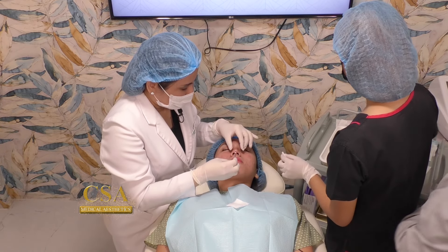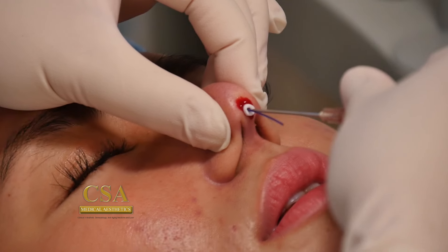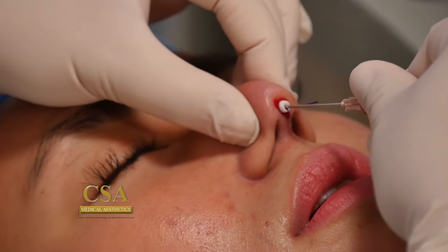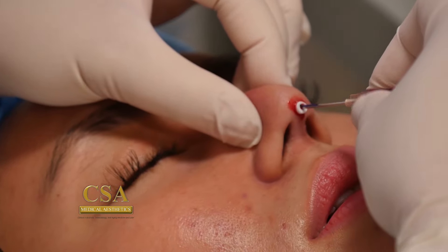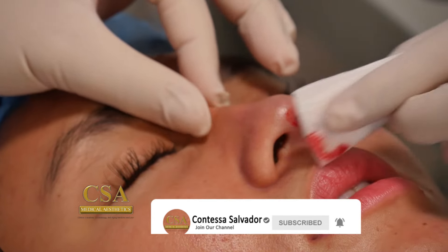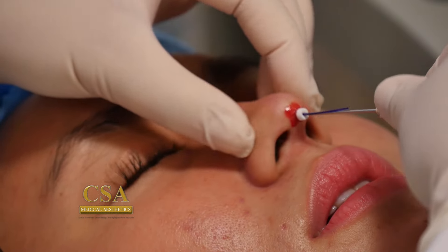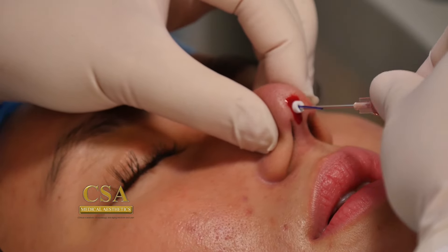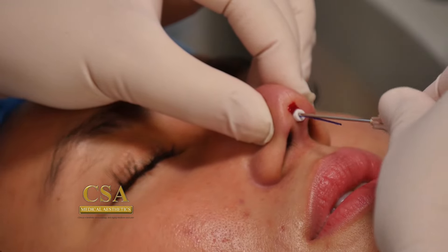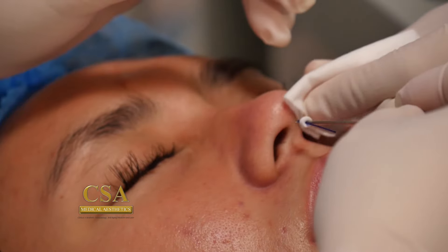Now I'll use a PDO thread — I'll glide it towards the radix. This is a 50mm length cannula. Gliding it in the right anatomical space — again, there's resistance already, so you have to be gentle with pushing the cannula towards the radix. I'm gliding gradually because there's resistance there. I'll follow it up with another piece of thread. Others have easy glide because it's their first time, but for repeaters, expect resistance.